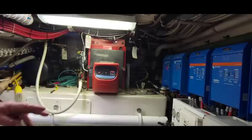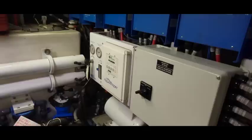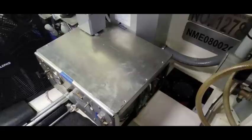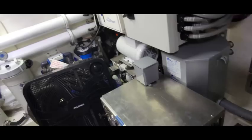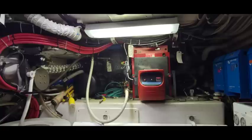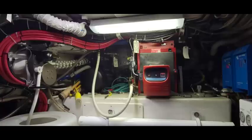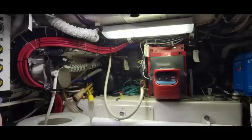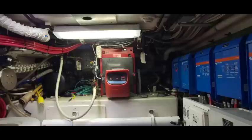Below that is the Sea Recovery water maker — makes 1,900 gallons a day or 70 gallons per hour. There's also a backup water maker that makes 600 gallons a day. Over the fuel tank — that's a 200-gallon fuel tank — is the Kabola oil-fired furnace, a hydronic system throughout the boat providing heat and hot water. It has a manifold on the main engine, so when you're running the main engine you do not have to fire up the boiler — it gets the heat from the engine.